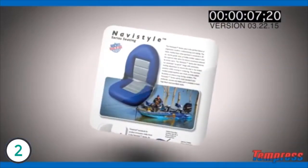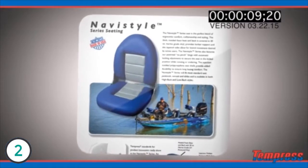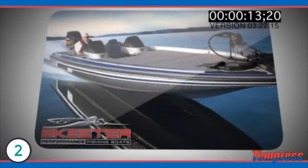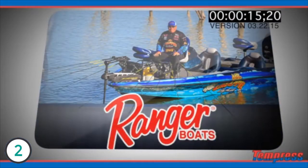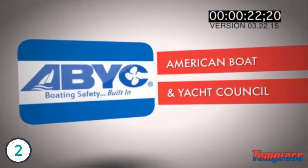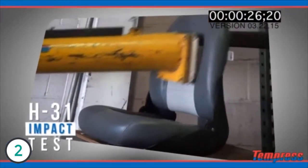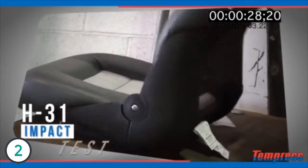Our best-selling seat is the high-back Navistyle seat. This seat originated as a design strictly for boat builders, and one of the first groups to buy this was Ranger Boats. In order for a seat to be part of a boat builder, it needs to pass the ABYC standards, and for seating it's the H31 test, which is an impact test. The Navistyle seat passes this ABYC standard.